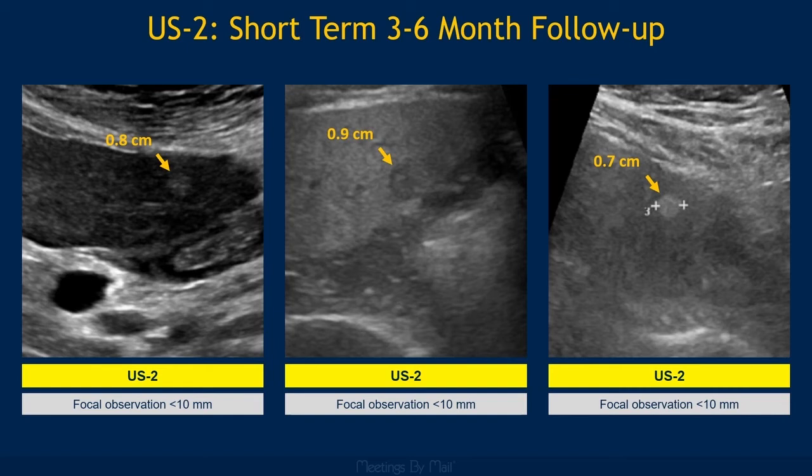Category 2 is for any observation less than one centimeter that is not definitely benign. It can be hyperechoic, like the observations on the left and the right, or hypoechoic, like the observation in the middle, but whatever it is should be indeterminate at ultrasound. These findings should be followed up with ultrasound in three to six months, with the exact time interval to be determined at the discretion of the ordering provider.